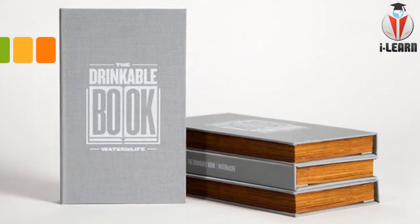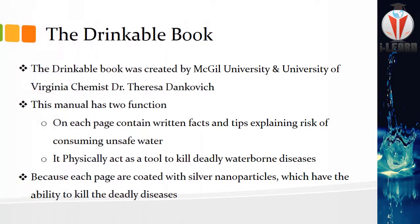Next, the drinkable book. Something different, right? It won't let you drink a book, but it will help you drink purified water. The drinkable book was created by McGill University and University of Virginia chemist Dr. Theresa Dankovich.